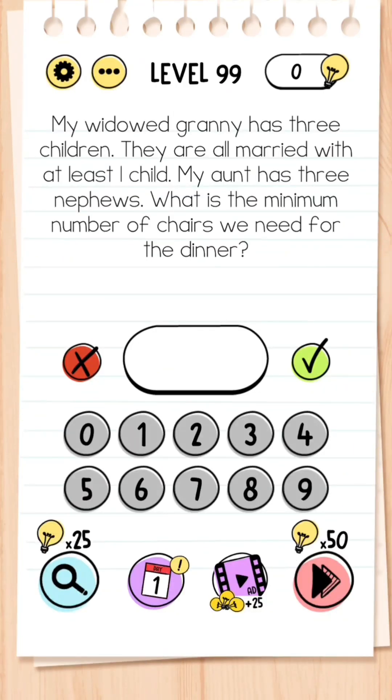Level 99: My widowed granny has three children, they are all married with at least one child. My aunt has three nephews — what is the minimum number of chairs we need for the dinner? The answer is 11.